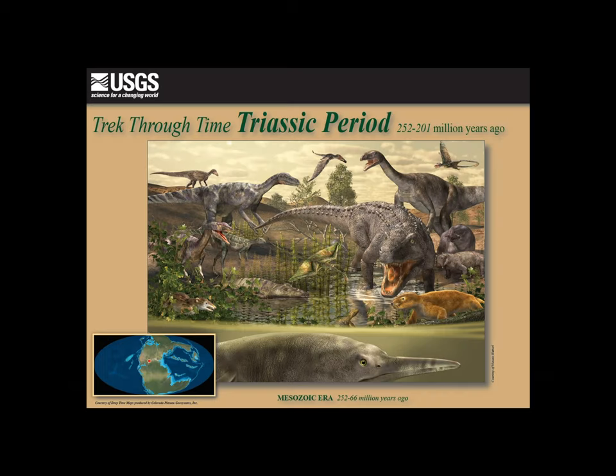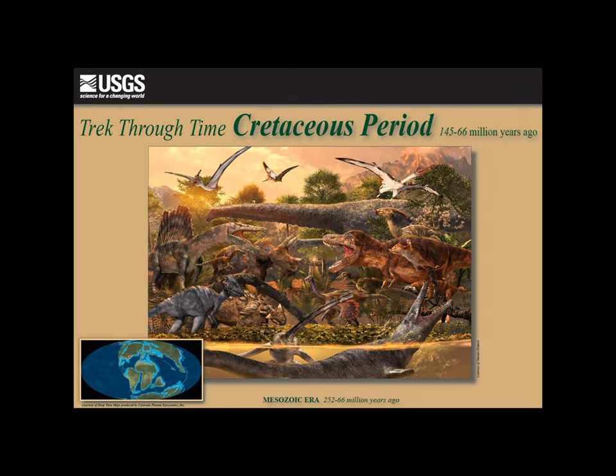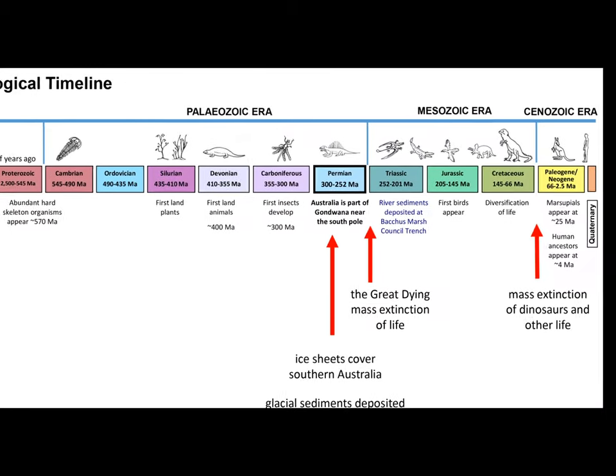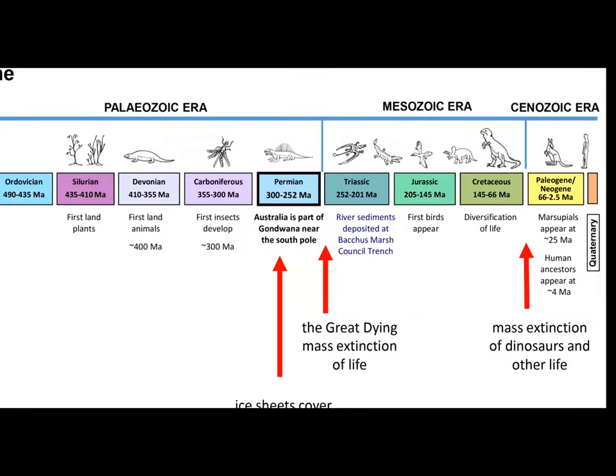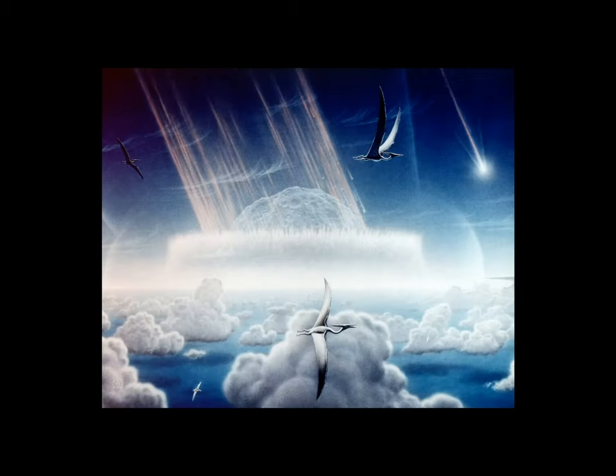This type of event led to the extinction of dinosaurs and other species at the end of the Mesozoic era. Those species that survived the Permian extinction generally took some time to recover from the unstable conditions but provided the foundations for life to flourish in the subsequent Mesozoic era. The Mesozoic era ends with the mass extinction of dinosaurs and other species — but that's another story.